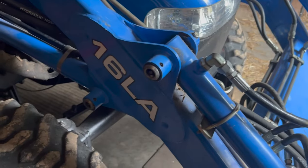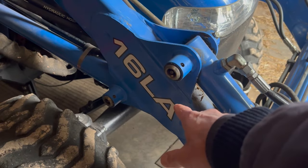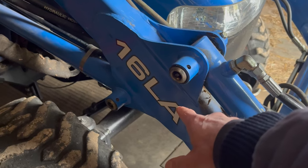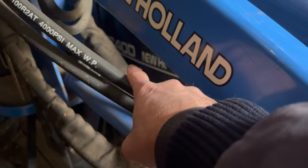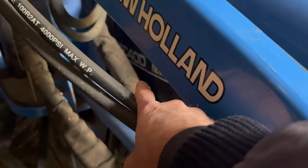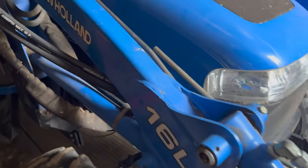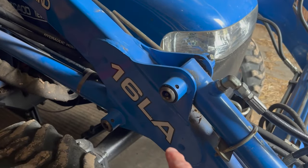First off, there are a lot of numbers on a tractor. When I worked in the dealership world, we'd have people come in and ask us, how much is that 16 LA on your lot? Well, that's actually the model number of the front end loader — that's not the model number of the tractor. The model number of the tractor is right there; it's a TC40D, and it's hidden by the whole front end loader. So the model number of the tractor will be on the side, and the model number of the front end loader will be right here. But there are also a bunch of other numbers on a tractor.